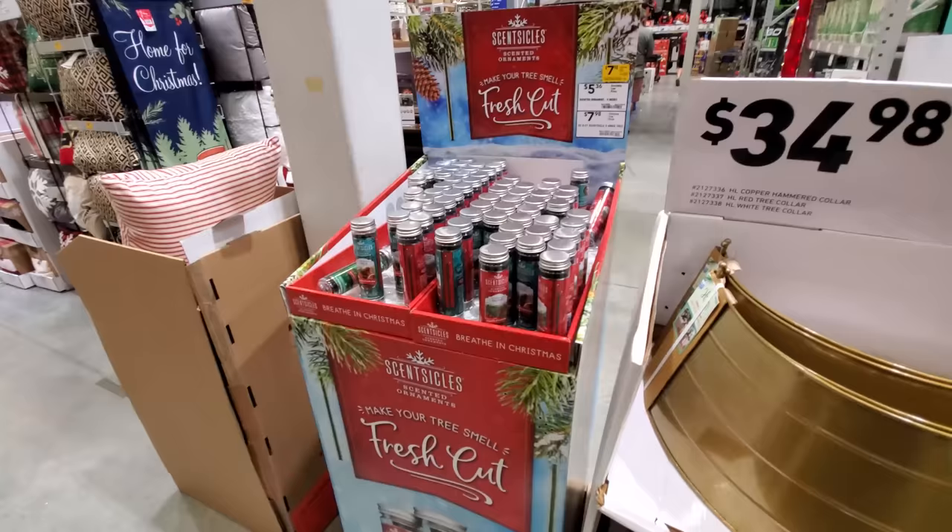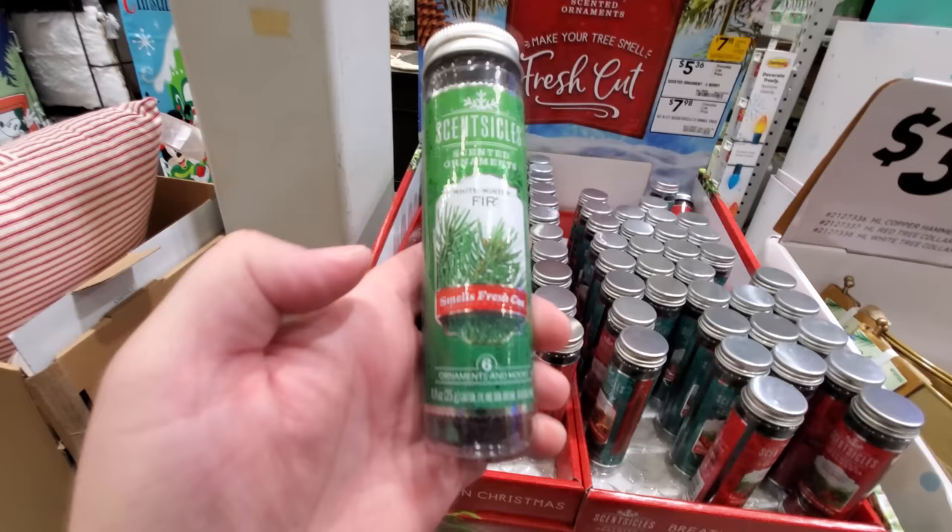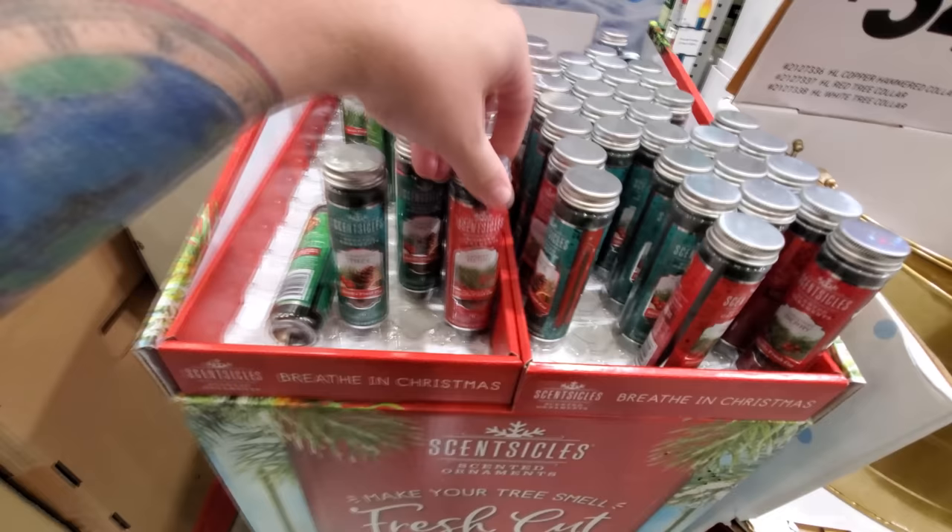Do you guys remember these from last year — the Scent-sickle things? They're like icicles that you hang and they have a scent. Christmas tree, Christmas berry — I thought there were a bunch of different ones, but they smell pretty dang good.